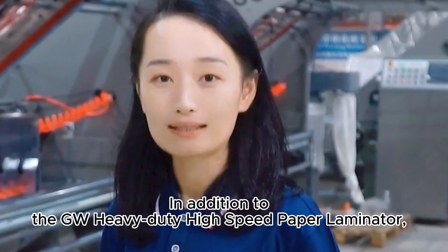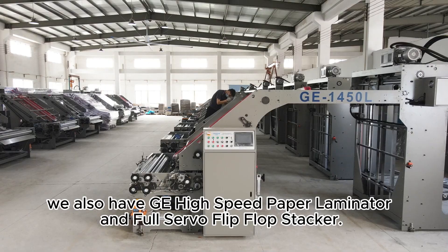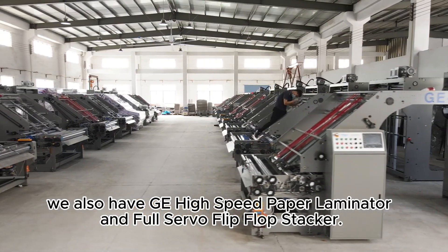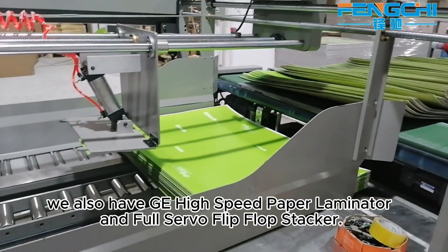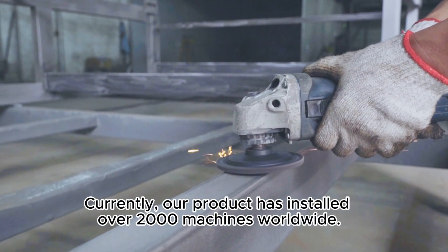In addition to the GW Heavy-Duty High-Speed Paper Laminator, we also have the GE High-Speed Paper Laminator and Full Servo Flip-Flop Stacker. Currently, our products have been installed in over 2,000 machines worldwide.